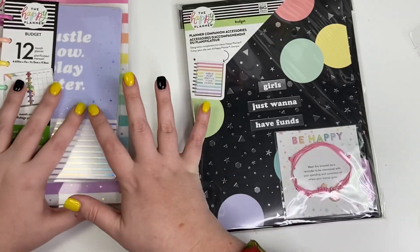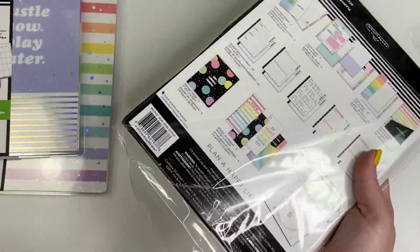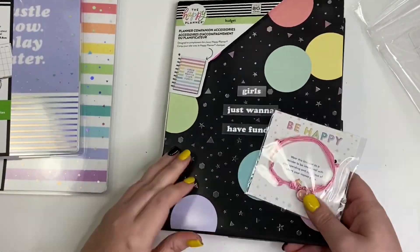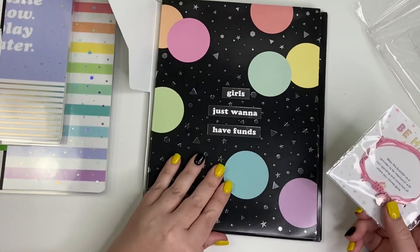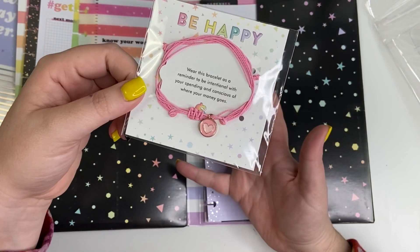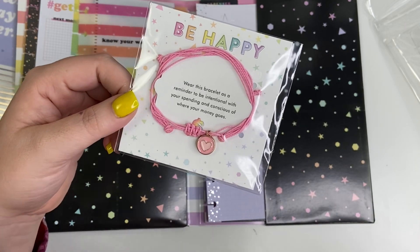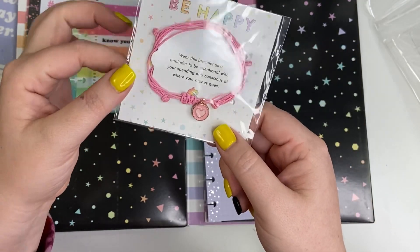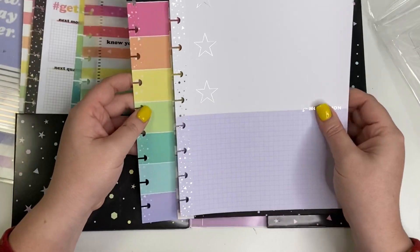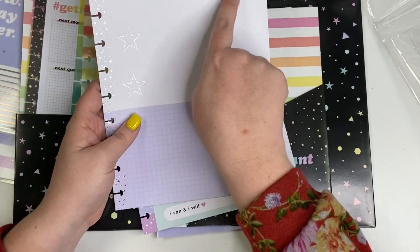Now here are the new companion packs that you can purchase separately. This is the budget one — it says 'girls just want to have funds.' It's like an envelope folder and it comes with a bracelet that you wear to remind yourself to be intentional with your spending and conscious of where your money goes. Then there's some thick cardstock pages — motivation cards where you could put your three goals.